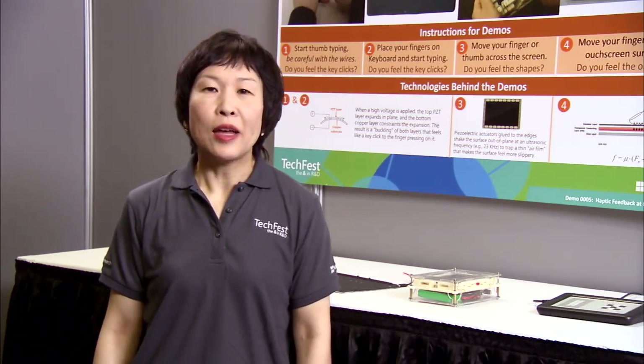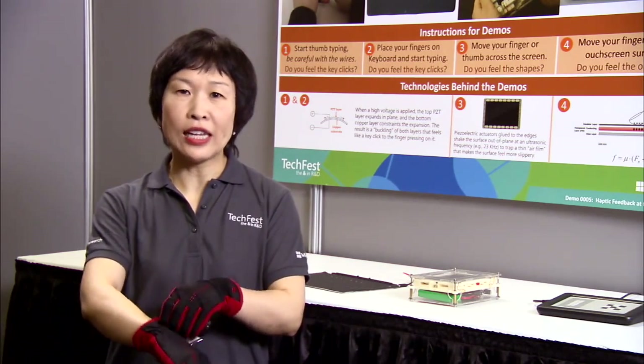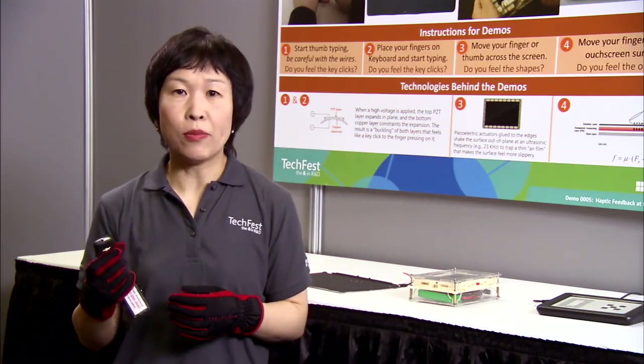Hi, I'm Hong Tan from Microsoft Research Asia, and I want to talk to you about haptics today. We've all had the following experience. It's cold outside, so put on my gloves, go outside the house, take out my car keys, and I want to open the car door with my remote.